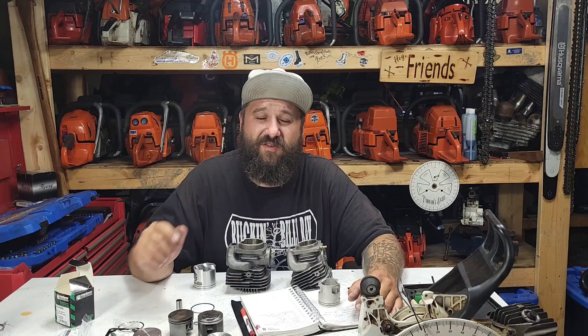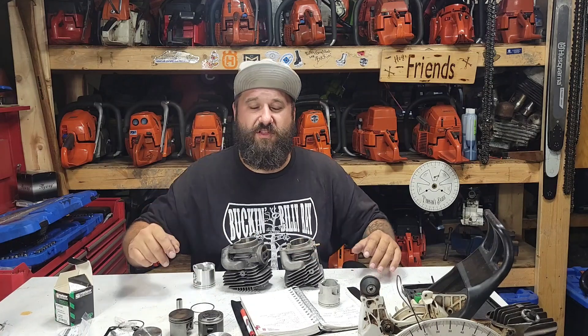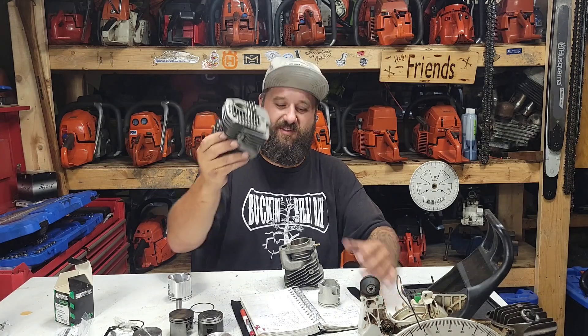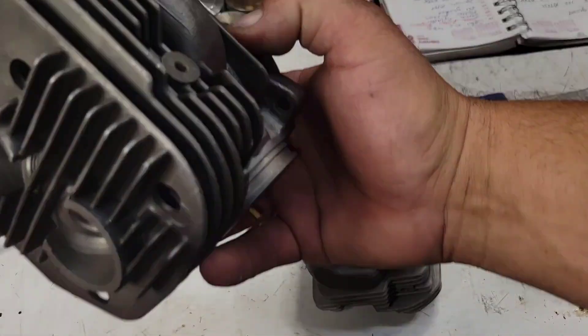Alessandro asked: will a Husqvarna K970 piston and cylinder fit on a 576? I went — that's genius. I thought to myself, I actually have both of those parts here. This is a 56 millimeter piston and it looks pretty much exactly like a 576 piston. Let's have a look and see.